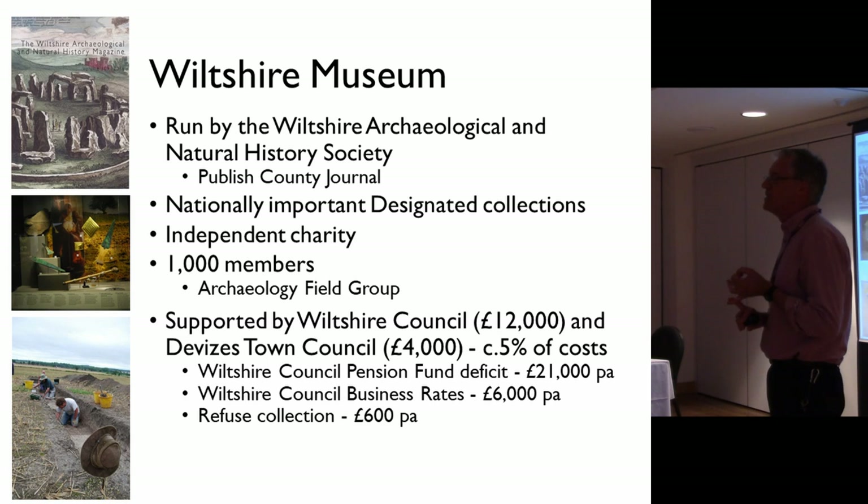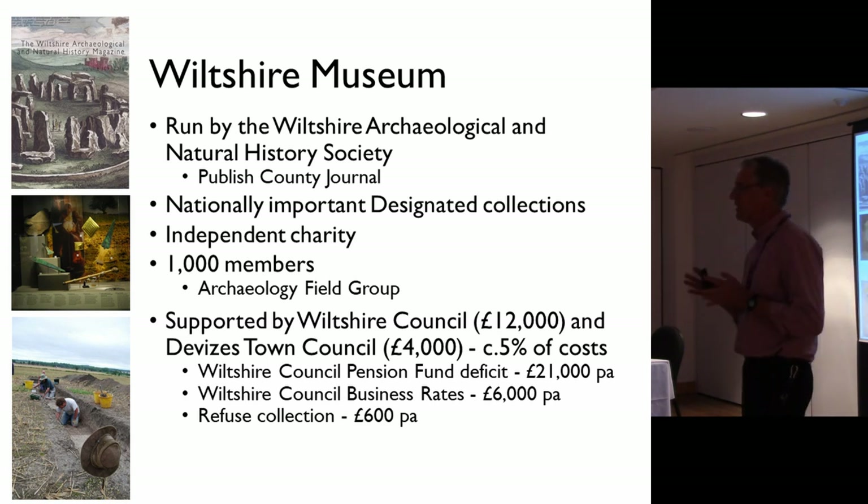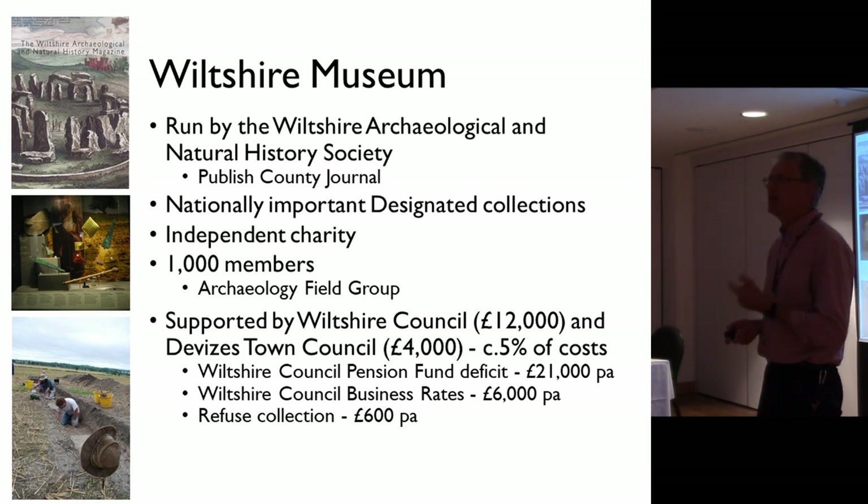We have nationally important designated collections — we're one of about 60 museums in the country to have that badge from government. We're an independent charity, and the key thing is our substantial funding from our local council — in other words, not much: 12,000 from Wiltshire Council, 4,000 from our town council, and we're paying back nearly 25,000 pounds to Wiltshire Council. So we're subsidising the council. Great funding.